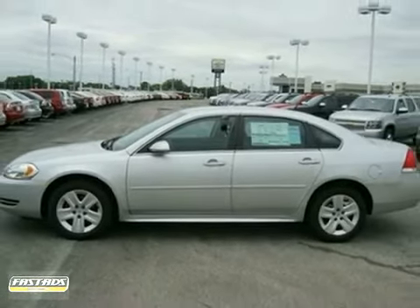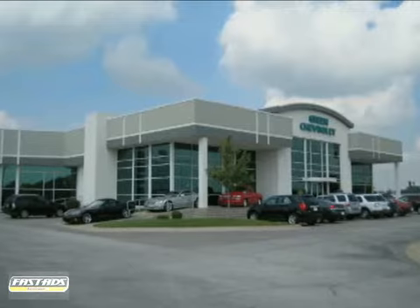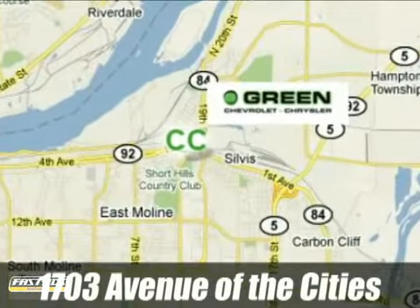Come take a look. Go green at Green Chevrolet Chrysler. Email or call us today to schedule a test drive, or stop on by. We're conveniently located just off Avenue of the Cities in East Moline, Illinois.